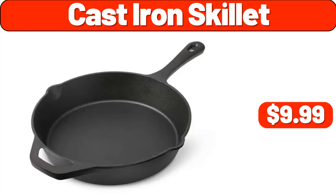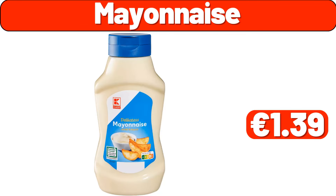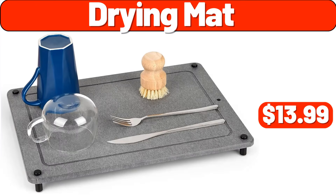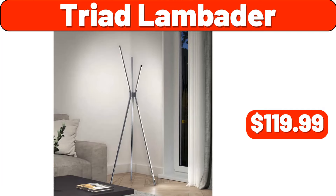Cast iron skillet, $9.99. Glass full length, $1.99. Mayonnaise, $1.39. Four pack refrigerator organizer, $11.99. Pillow set of two, $9.99. Drying mat, $13.99. Four pack clear plastic storage, $8.99. Triad lamb batter, $119.99.